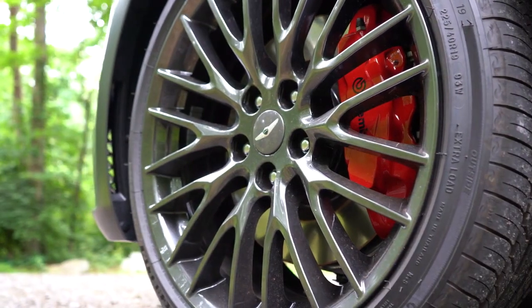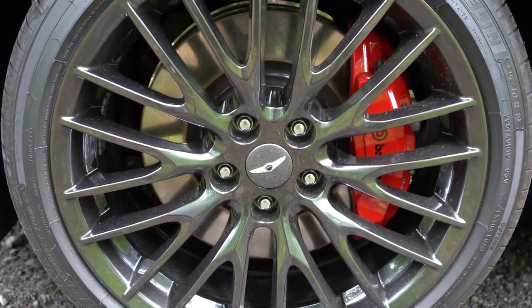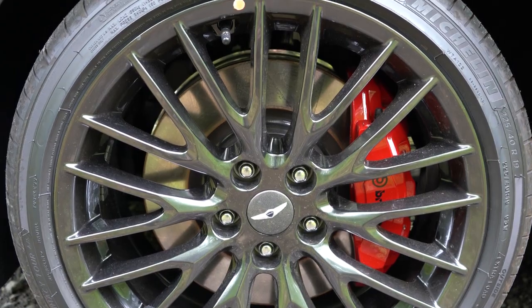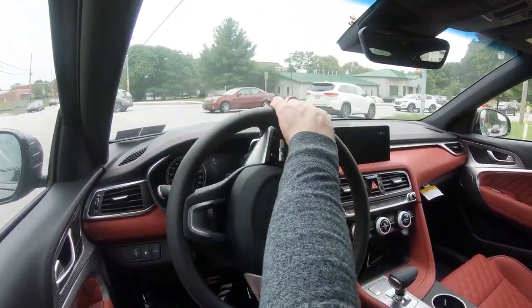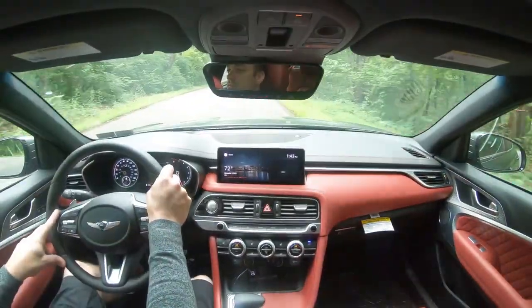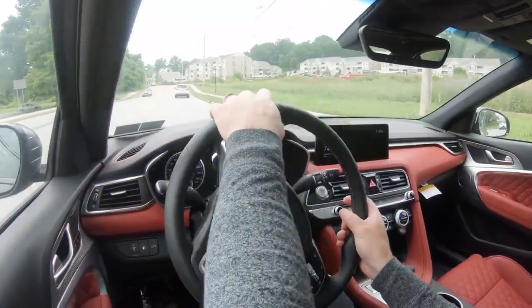To go along with that acceleration, braking is equally important. Up front you'll find 13.8-inch ventilated front discs and 13.4-inch rear discs. Performance Brembo brakes come with the 3.3-liter sport prestige package or launch edition we have today, giving you a better stopping feel. The 60-to-zero stopping distance comes in at an impressive 109 feet — for a performance sedan that is excellent; you usually see numbers in the 120s. Braking feel is perfectly fine with absolutely no issues.